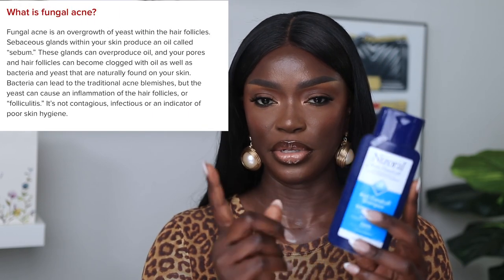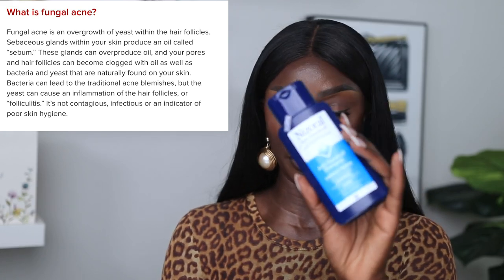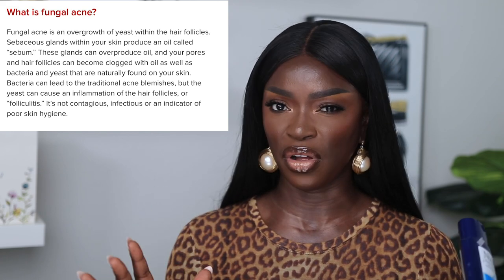Let's start with cleansers. A little backstory: at first I thought I had fungal acne, so I started using Nizoral — an anti-dandruff shampoo which is an anti-fungal product. What I did was apply it on my face as a mask, leave it on for 10 minutes, then wash off and proceed to my skincare. If you suspect you have fungal acne, this is going to be one of the best products. You can buy it from Walmart for about $10 — you only need a little bit.